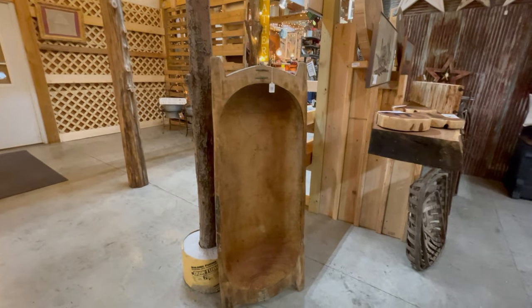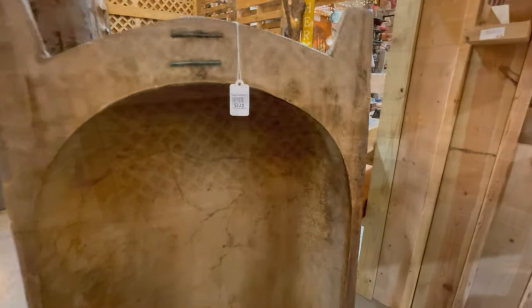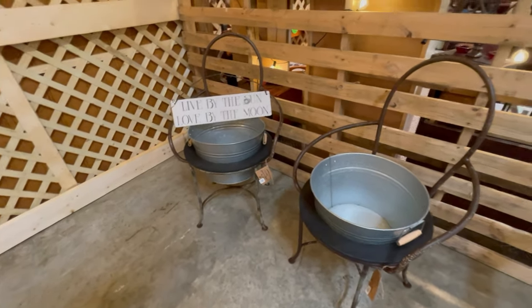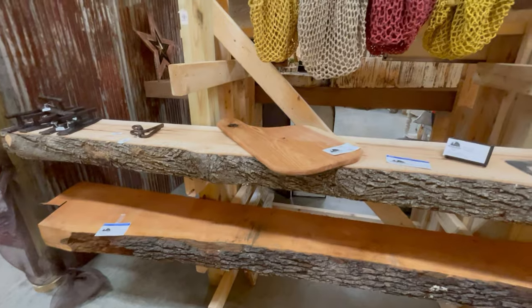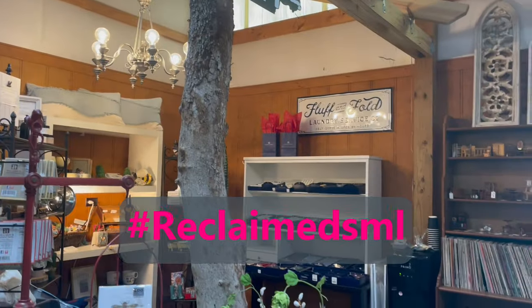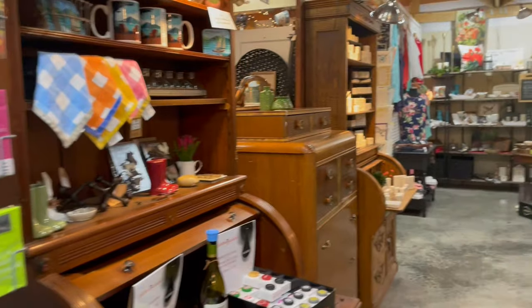Look at this huge dough board bowl - that is crazy. There's a really neat idea for a drink cooler. Look at these live edge pieces - you could probably use that for a shelf or a mantel, it's really neat. And I just love how they've taken the metal and made their countertop out of that - it just says so much about the style here. It's a really cool place. If you're ever in the Smith Mountain Lake area, you need to stop by Reclaimed. You're never going to know what treasure you're going to find - it's awesome.